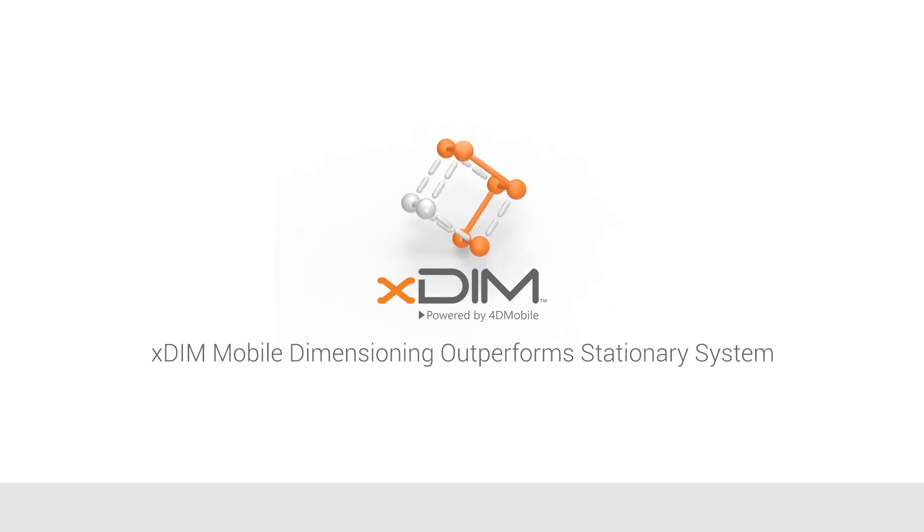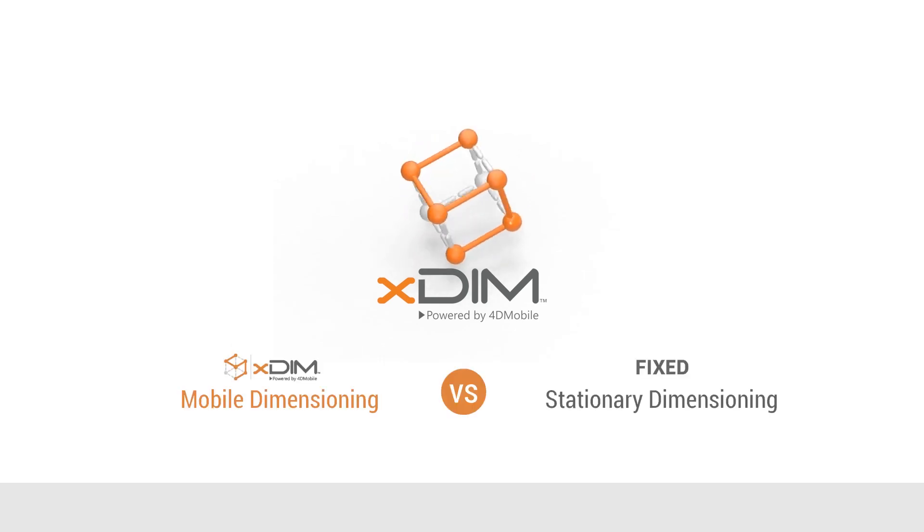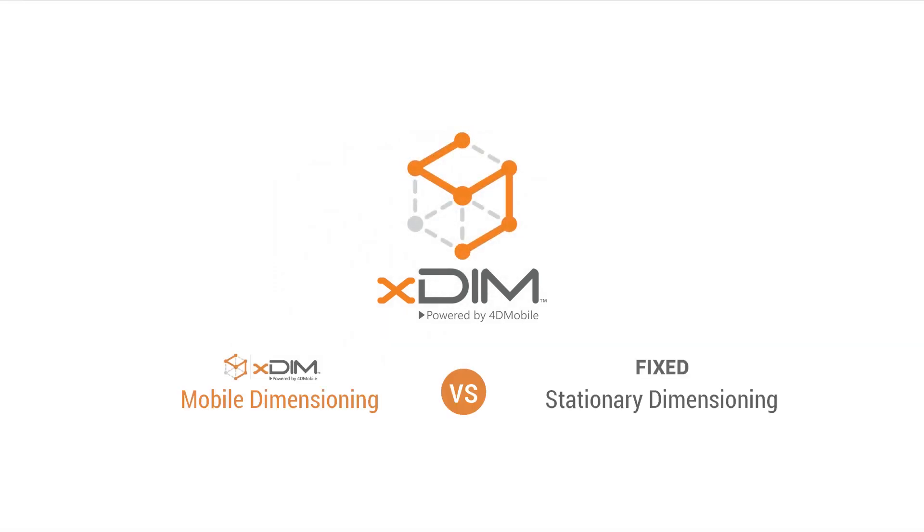Watch xdim mobile go head to head with one of today's popular stationary dimensioning systems. In our test, each must measure, weigh, scan, photograph, and upload 15 products to the WMS.